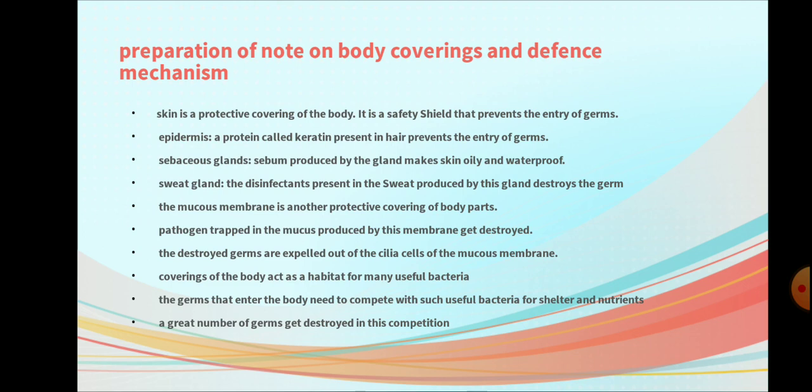Question 4: Sweat gland. The disinfectants present in the sweat produced by this gland destroy the germs.